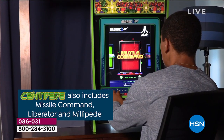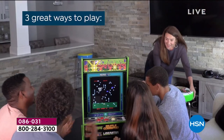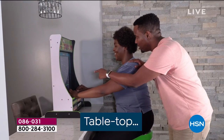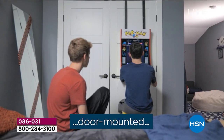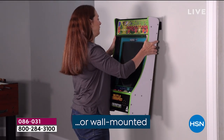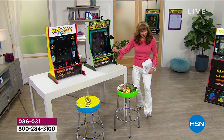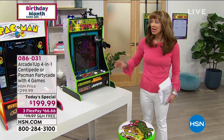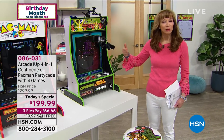We have your choice: the famous Pac-Man pack or the Centipede pack — the PartyCade, 40 years young. You can choose it with Pac-Man or Centipede, and what's missing is the big old box at the bottom. This is the same arcade, legal registered size that you and I enjoyed.